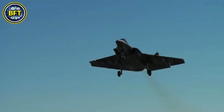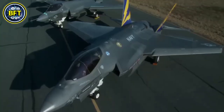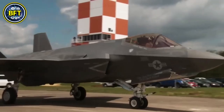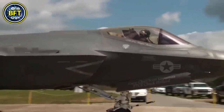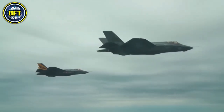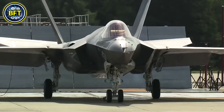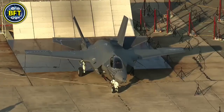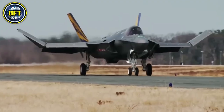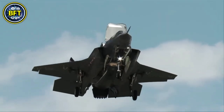It weighs about 14,500 kilograms when empty and can reach speeds of up to 1,960 kilometers per hour. Powered by a Pratt & Whitney F135-PW-600 engine producing 19,500 kilograms of thrust, it has a range of over 1,600 kilometers. The jet is armed with a combination of air-to-air and air-to-ground missiles, as well as a 25mm GAU-22A cannon mounted externally.